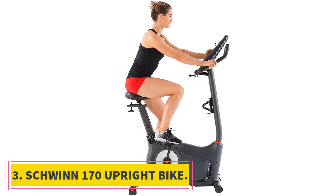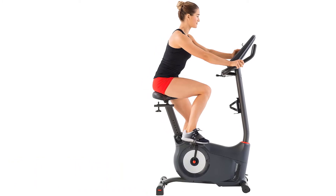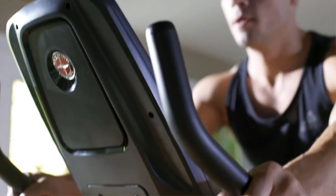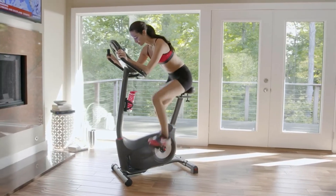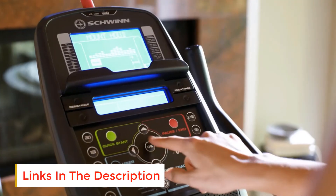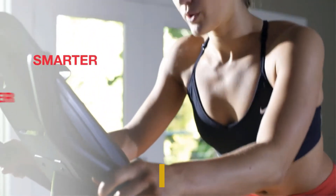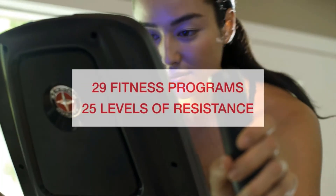At number 3, the Schwinn 170 Upright Bike. Schwinn is one of the most trusted names in the workout industry, always offering a quality product at a decent price, and the Schwinn 170 Upright Bike is no exception. The build quality of the product is excellent with good quality materials, and the bike will last and serve you for years without any problem. The bike has Bluetooth connectivity, so you can sync with the trainer app and keep your fitness updates properly.